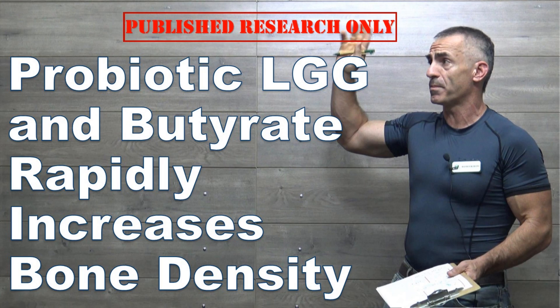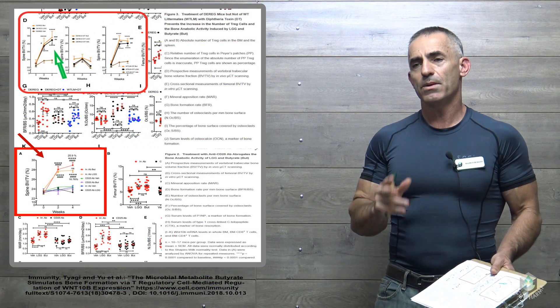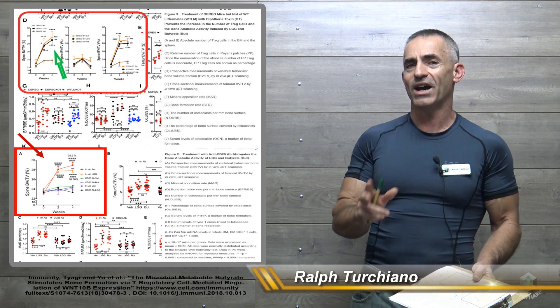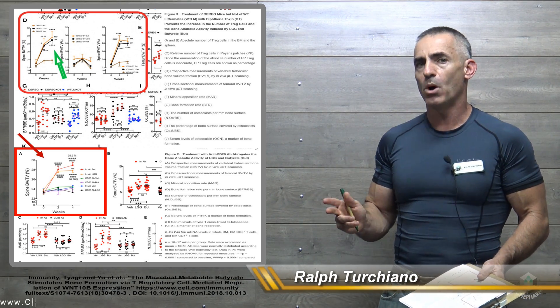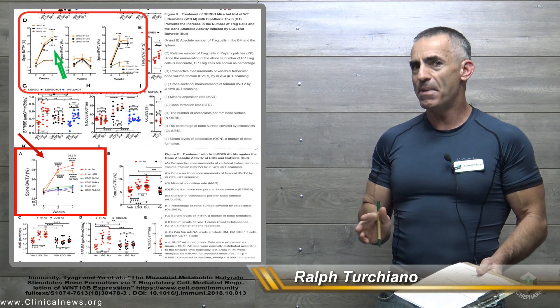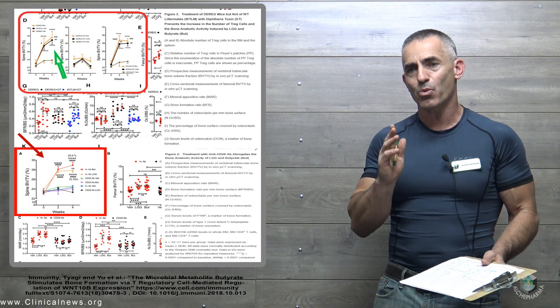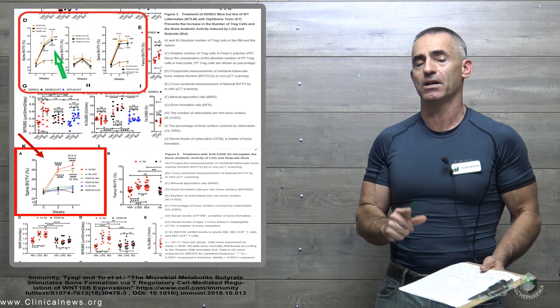The result of this particular study is so amazing in regard to how certain elements of the microbiome can actually affect bone volume or bone density. It's probably best to start with the outcome, just so you can understand the gravity of the impact of this particular study itself.